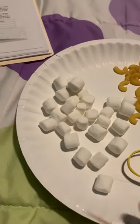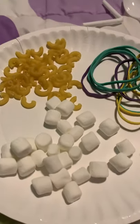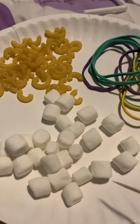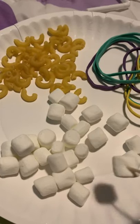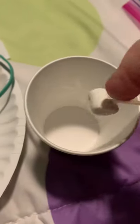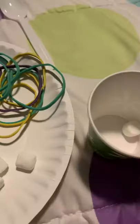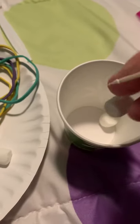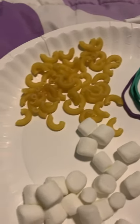First of all, the person with the toothpick beak — you're going to see how many of these marshmallows you can pick up. They're supposed to be like seeds for the hummingbird. So you're going to have 30 seconds to see how many of these you can pick up and put over here in your cup. That's going to be the hummingbird.